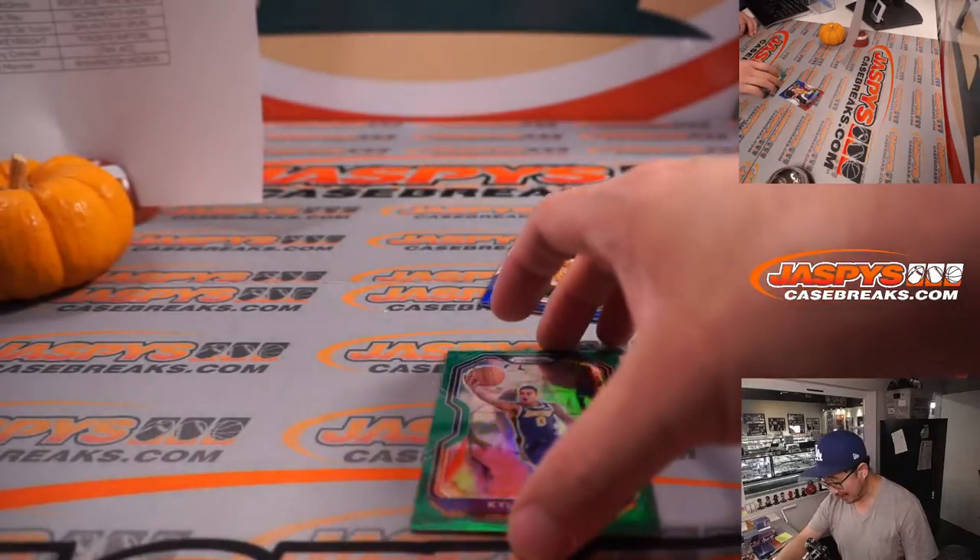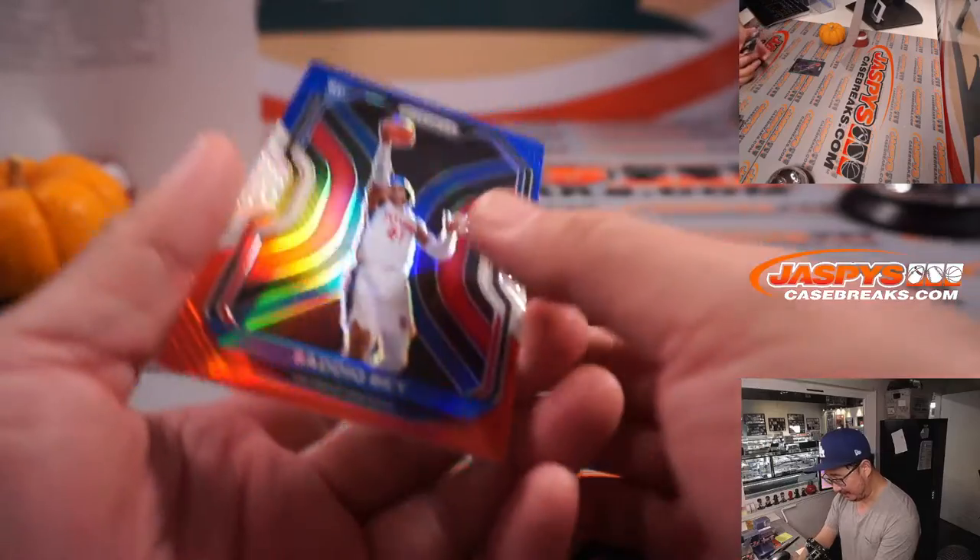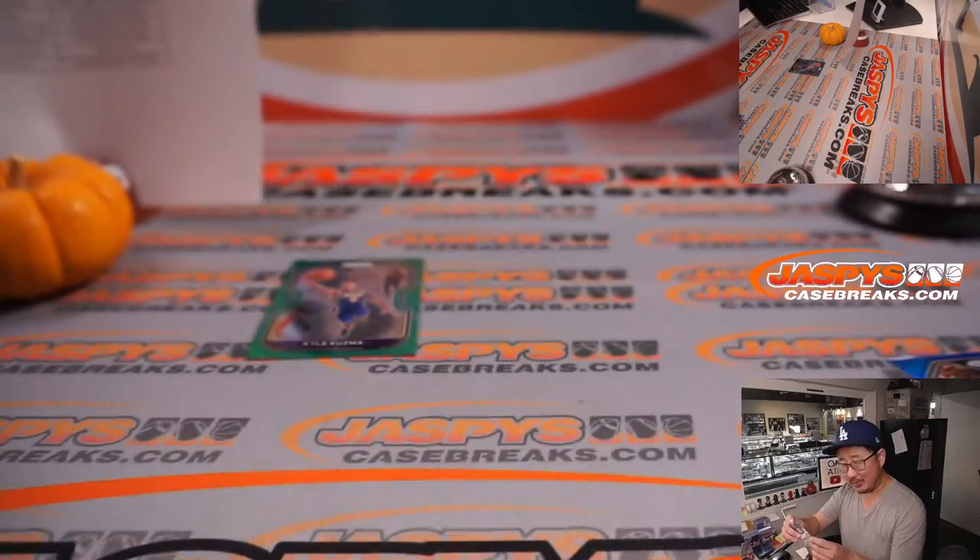...his fashion sense from last night — that big pink sweater that he had. And there's Sadiq Bey right there for the Pistons, which was an interesting call.